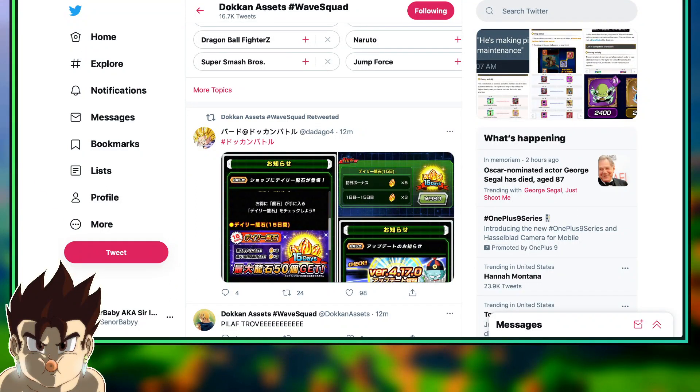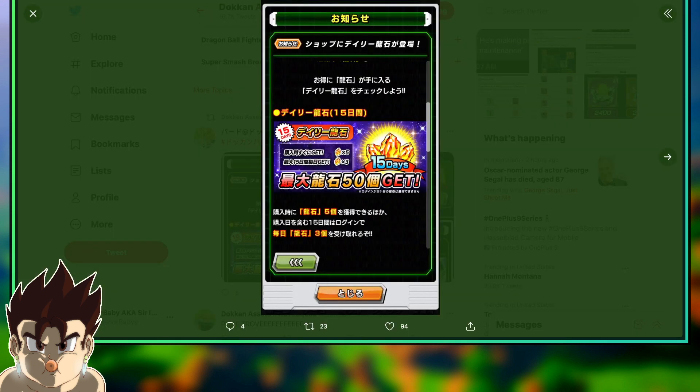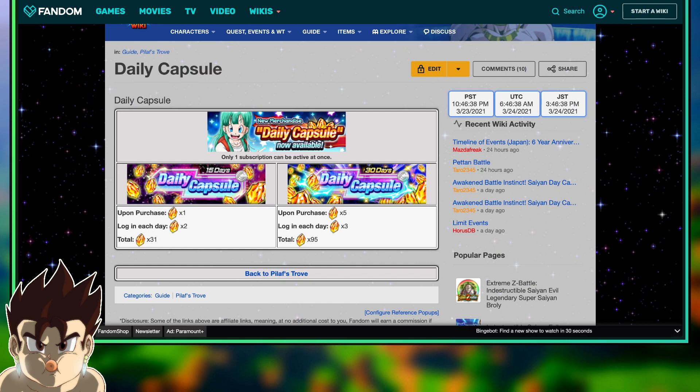If you're on the JP side of Dokkan, there is a huge W heading your way, and that seems to be the Daily Capsule. The Daily Capsule is a global exclusive thing as of right now — or was, I should say. And the way the Daily Capsule actually worked, if we head over to the Dokkan Wiki here, we can see that there are two different subscription services.